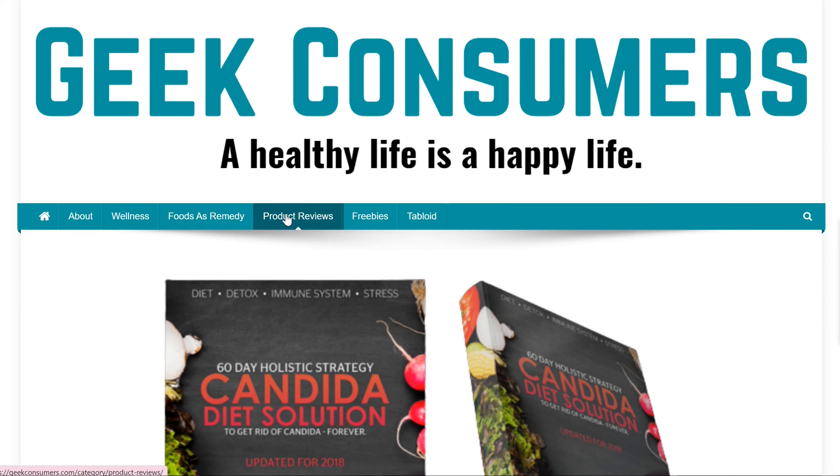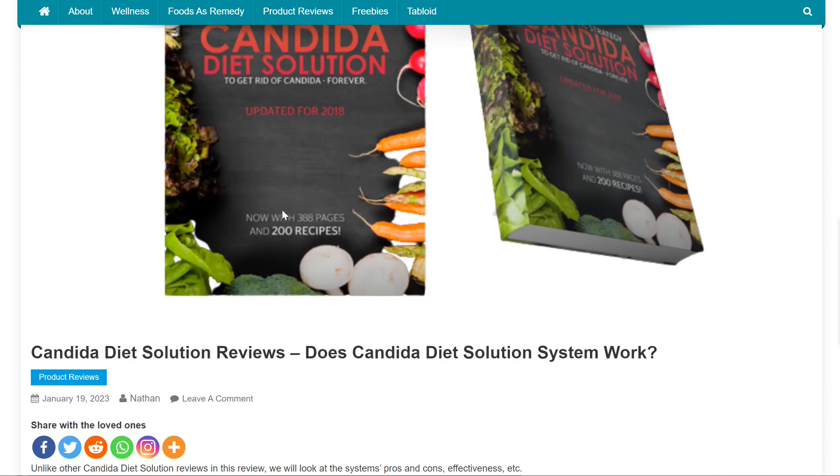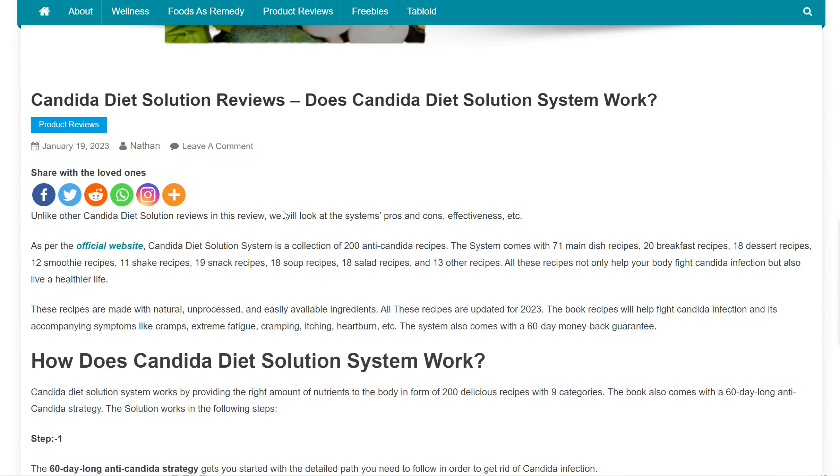Hi guys, this is Carla from GeekConsumers.com and welcome to this Candida Diet Solution System review. Unlike other Candida Diet Solution reviews, in this review we will look at the system's pros and cons, effectiveness, etc.